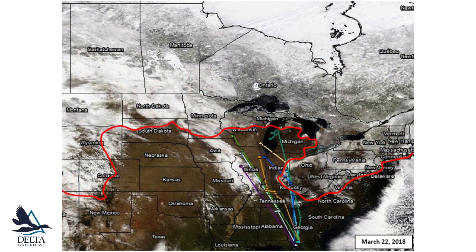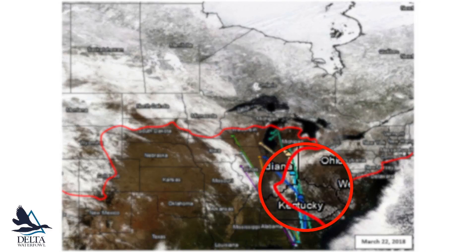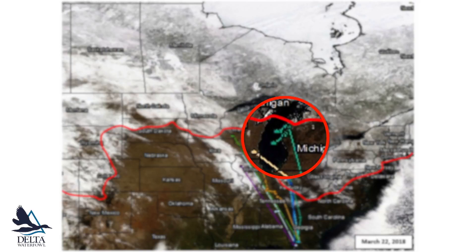Almost a month later, at the end of March, the majority of hens had taken off. However, late season snowstorms throughout the northeast pushed snow cover down into Kentucky and Indiana, overlapping with the stopover locations of the hens shown in light blue here. The darker green hen may have also overshot her initial jump toward northern Lake Michigan and backtracked after grazing the snow cover line.